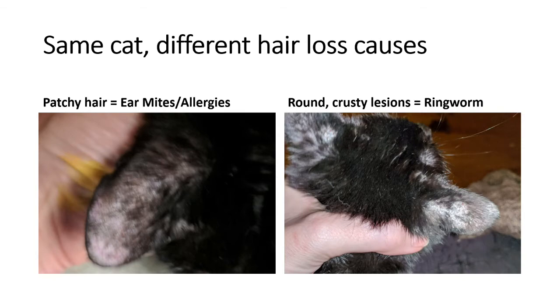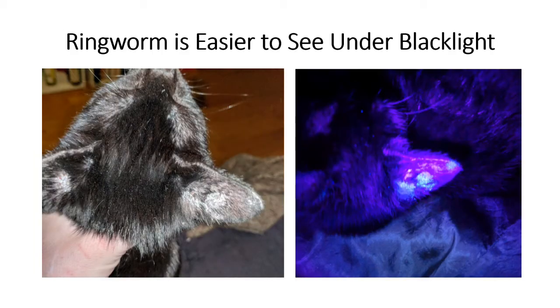If you look at these pictures of Minx, the one on the right is under blacklight. You can see additional areas on the ear with ringworm that you might not have noticed under the naked eye, which is why I said in the beginning that you really can't tell if it's ringworm by looking at it under natural light.